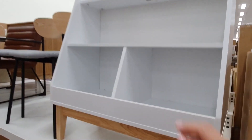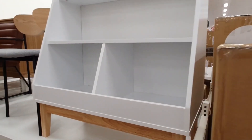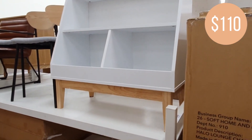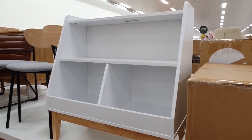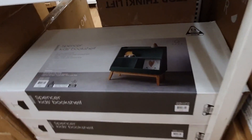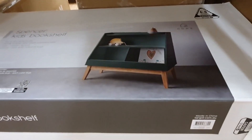I thought this kids bookshelf was quite a nice little piece. The bottom shelves look like they would be good for general storage for toys or what have you, as well as books, and they're nice and low for easy access for little ones. They also have this one in a beautiful rich forest green color which looks really chic, and overall the unit feels well made and sturdy.